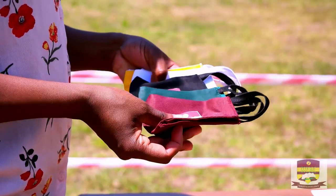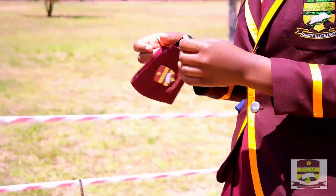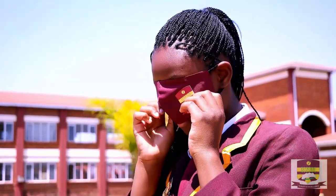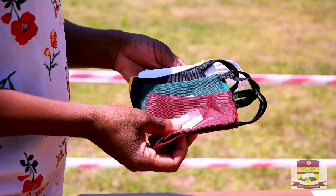The learner will be met by a member of staff who will issue the learner with a set of five masks for their use from Monday to Friday. The color codes for the masks are as follows.